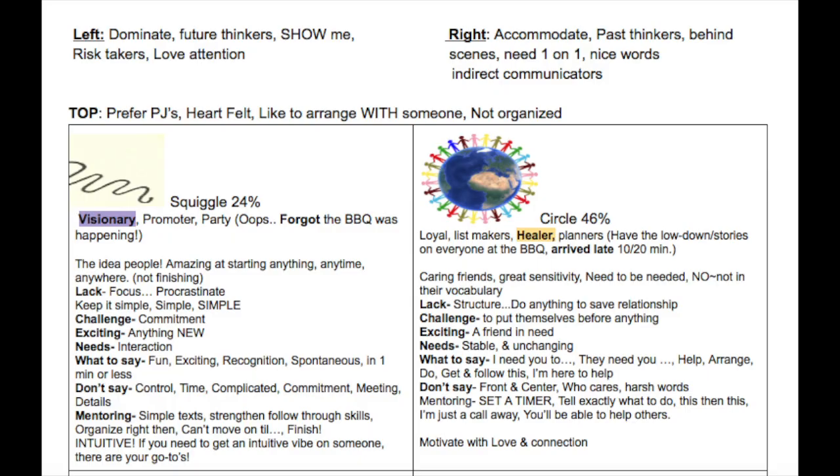If we're going to look at this in a quadrant, the top and the bottom of the quadrant is where I start. If they're at the top of the quadrant, I can tell by their dress, I can tell by their timing — whether or not they forgot there was a meeting — whether they are a visionary or a healer, a circle or squiggle.